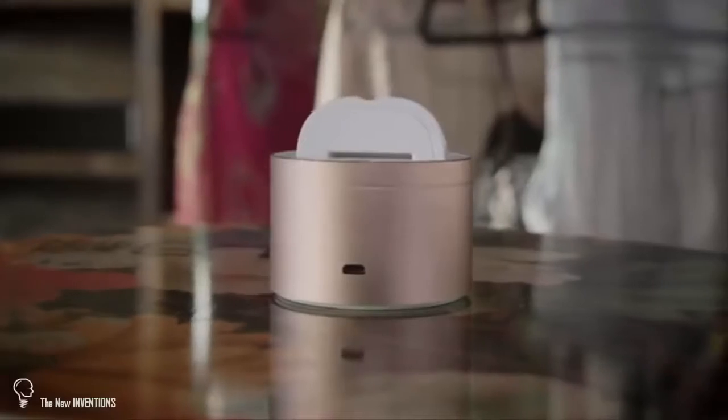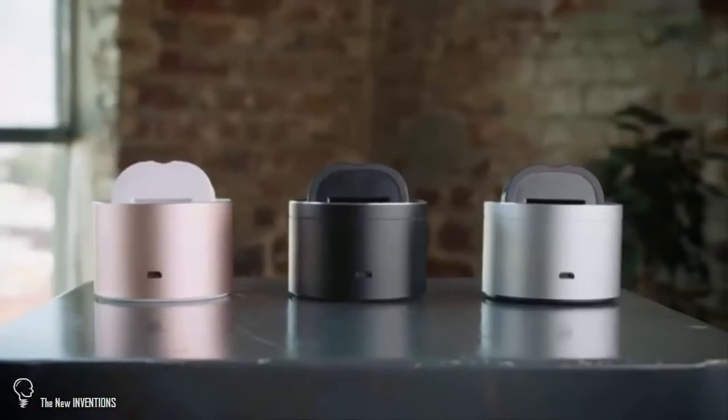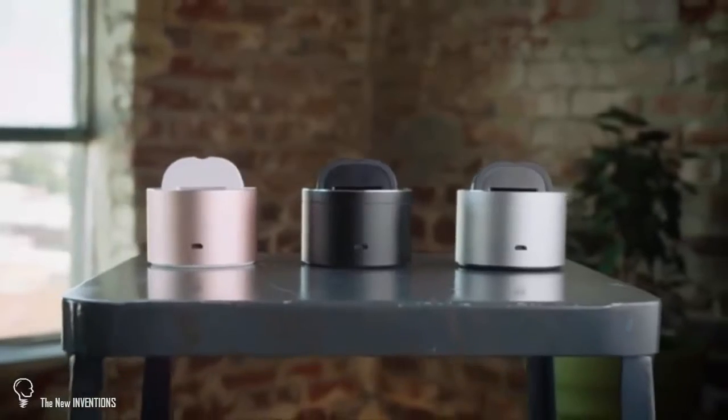Your unique experiences are important and PicBot allows you to capture these memories. With PicBot, live your passions and never miss a moment.